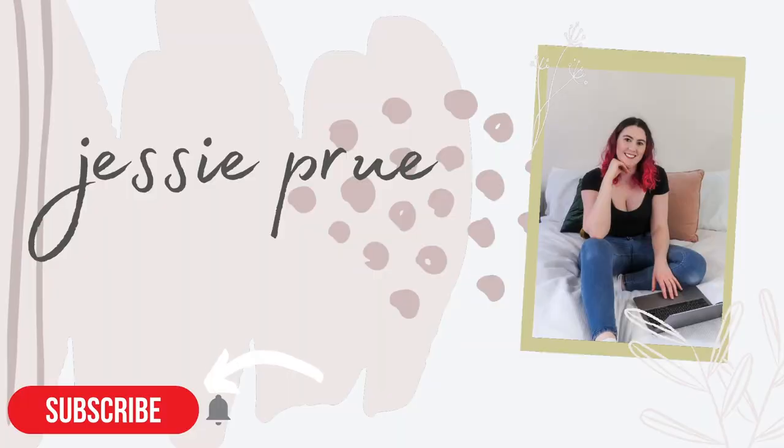Hey guys, welcome back to my channel. I am back with another haul — you've heard it all before, so let's just jump right in. I don't have too much stuff because we've only just come out of lockdown, so I haven't been to too many shops, but there is still a handful of different places that I've been. We're going to start with our favourite, which is Kmart.